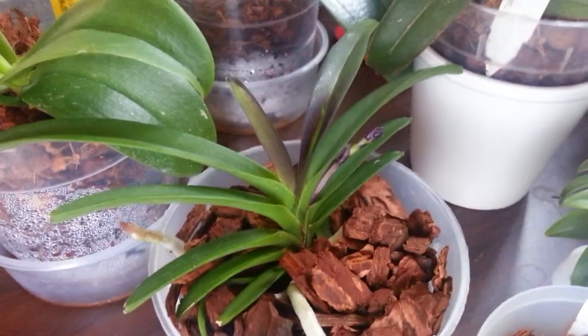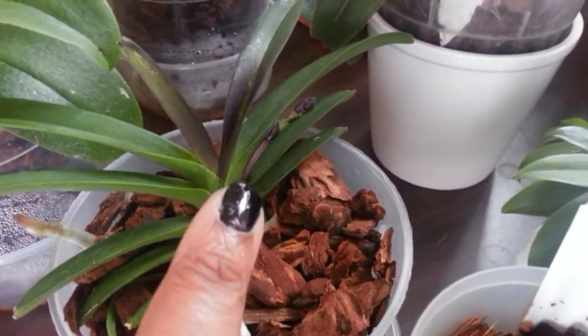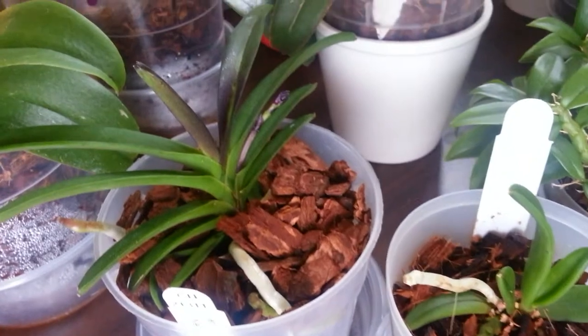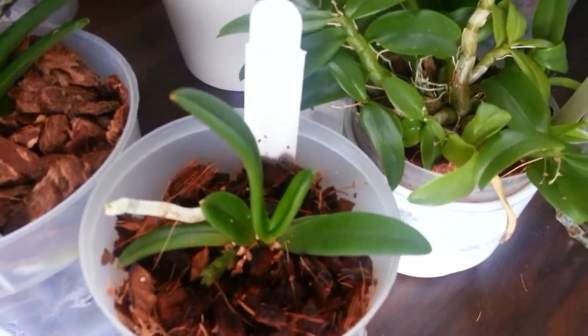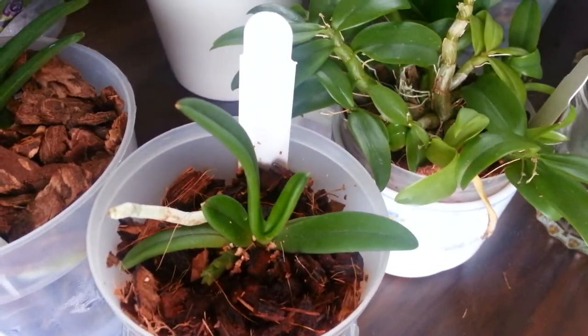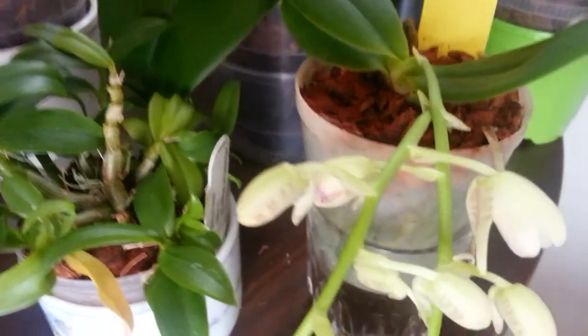This guy I thought wouldn't flower this year but it did — it has a little spike, see right there. I don't want to touch it, I don't want to risk it breaking. This guy is my Tuberolabium odii — it kind of hasn't changed, but I don't blame it because it actually fell out of the pot and didn't have any roots really, and I'm just surprised the spike is still on there.